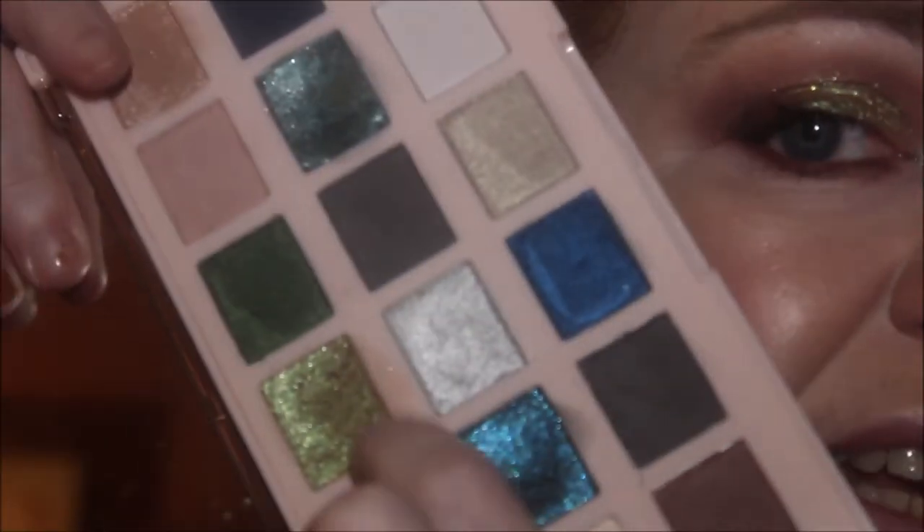I'm going in now with my Real Techniques accent brush, but it doesn't really work well with this shade — it's just a topper shade. I'm not sure why I put that on by itself, but it is a really pretty shade. You have to really build it up, but when you do build it up it looks beautiful, especially when you wet your brush.